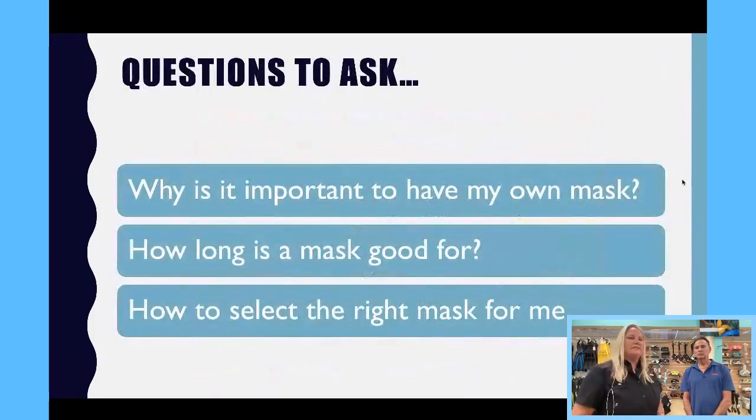Let's talk about some questions if you're new to buying a mask or it's been a while. Why is it important to own your own mask? First of all, sanitary reasons. And if your mask leaks on you, you're not going to have fun, so you need a mask that fits you. People ask all the time: how long does a mask last? That depends on how you take care of it. If you rinse it off every time and keep it in the case inside the house, it lasts quite a while. And the big question — how do I select the right mask for me?